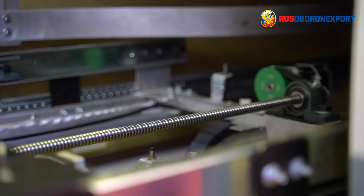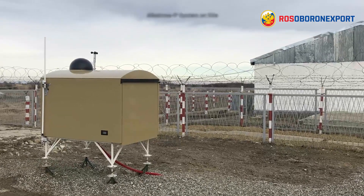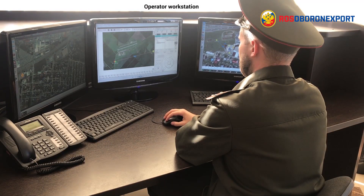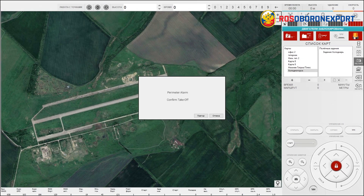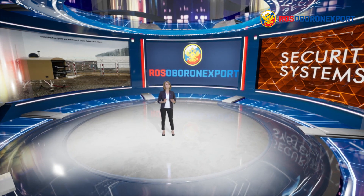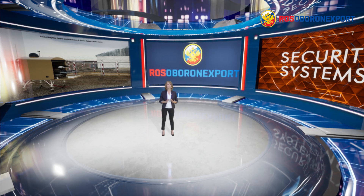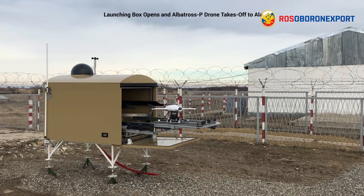In case of a security sensor alarm, Albatross P2 automatically takes off to the intrusion point and sends real-time video via a secured link to the C2 sensor. There is another option where the drone performs scheduled perimeter patrols according to a pre-configured flight plan, eliminating the necessity to build stationary surveillance posts and camera networks, thus significantly improving security system cost effectiveness.